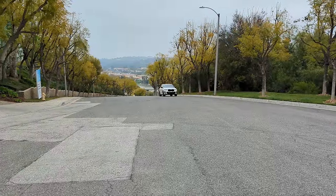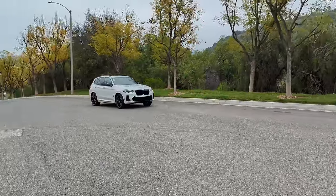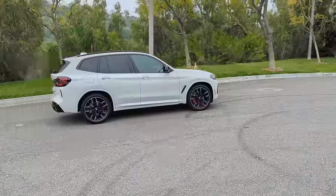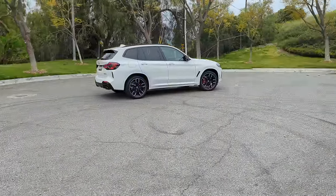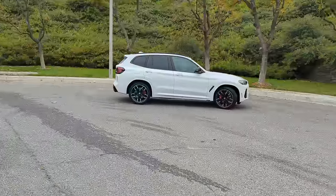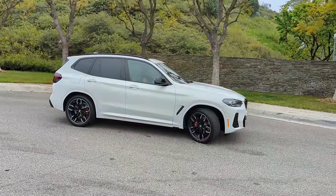Hi everybody, it's Scott Smith in cloudy Southern California, about 60 degrees beautiful out here. I have for you today the 2024 BMW X3 M40i, in Alpine White with the Oyster leather interior.